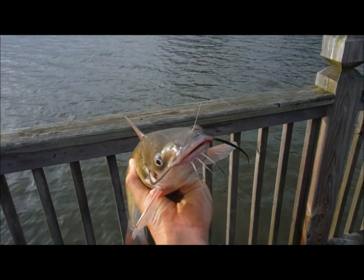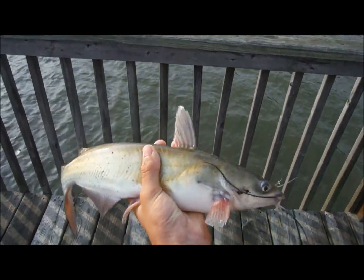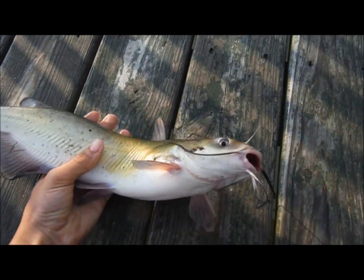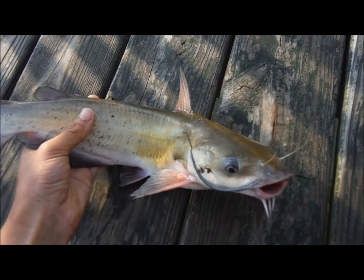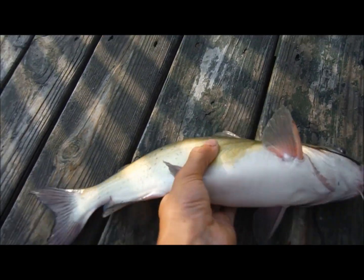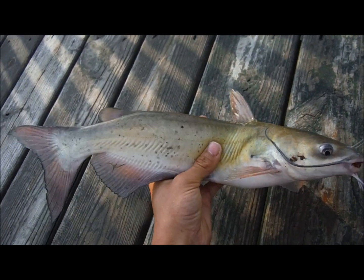Alright guys, I don't even know what number of fish this is, but it's my biggest channel catfish yet. Very happy with him. He's caught on shrimp — catching all of these on shrimp. Another really pretty fish from the Adkin River.